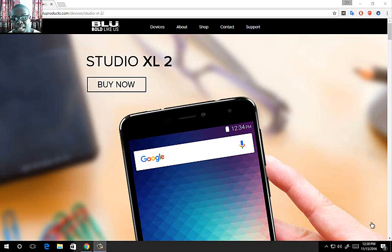Hello everyone, Keith Gordon Tech Guy here with another video, and today I'm going to have a 6-inch budget phone to talk about.